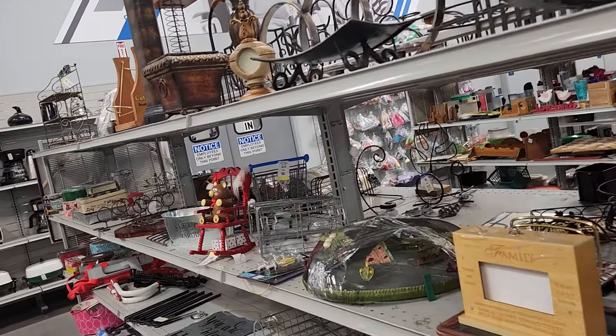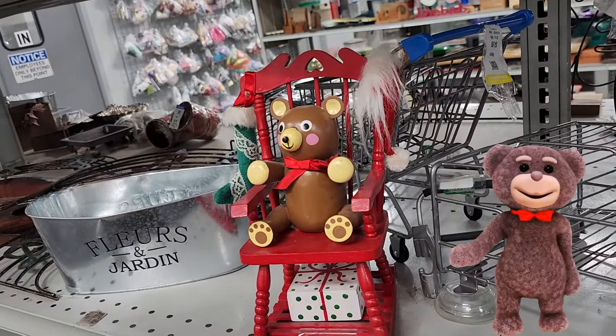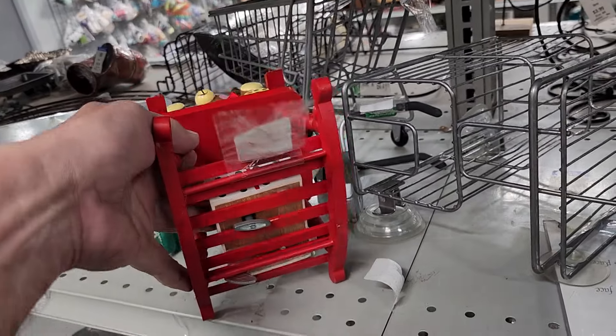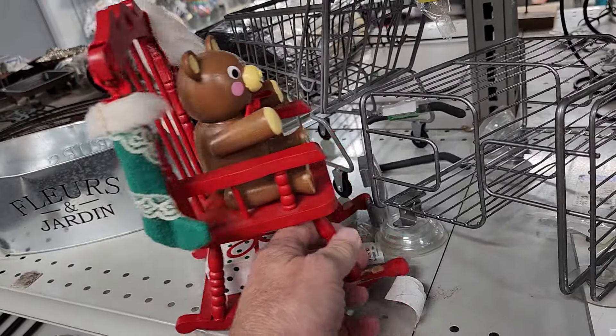The first thing I ran into when I got to this store was this bear sitting on a rocking chair. Goodwill was asking $4.99 for it, and online they go for about $30. The cool thing about it is it's a music box — it actually rocks back and forth when you wind it up.